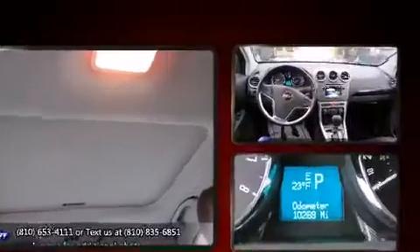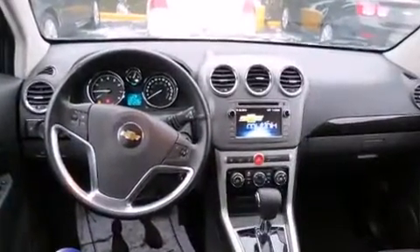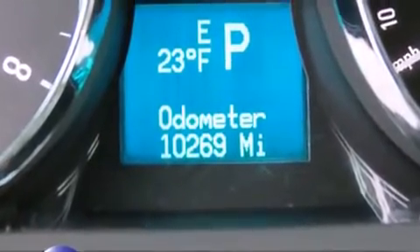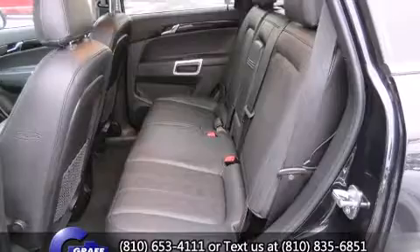A wealth of standard features means that you no longer have to sacrifice — like heated seats, a built-in garage door transmitter, an automatic dimming rear-view mirror, front fog lights, heated door mirrors, and remote keyless entry.